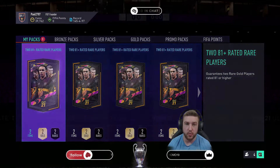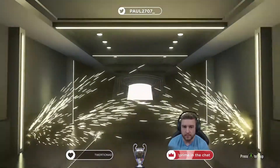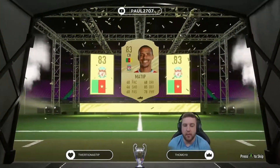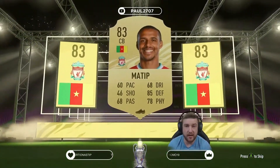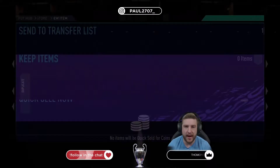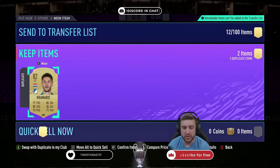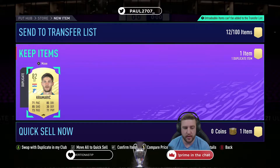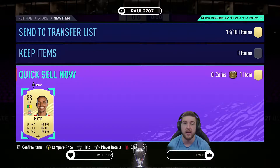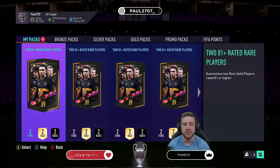First pack — watching for that flare on the left-hand side. If the first bar doesn't light up it means 86 or above. It's not a walkout. It is going to be Joel Matip, Liverpool, 83-rated. Not bad — at least it's a rare and it's SBC fodder. Let's check if we have a tradeable version in the club. Unfortunately, Matip is going to be a quick sell for no money. Nine packs to go, no walkout on the first one.